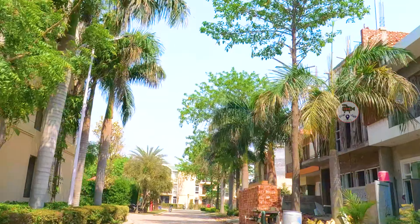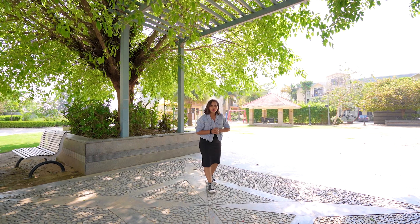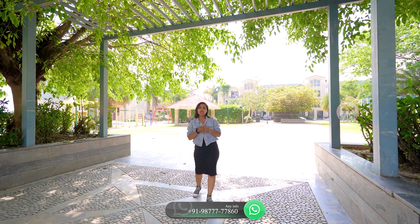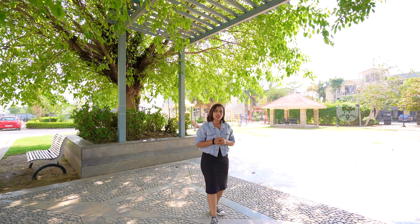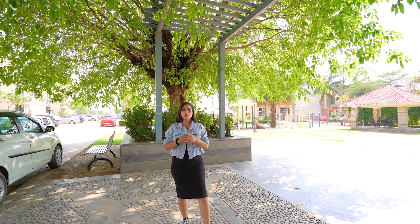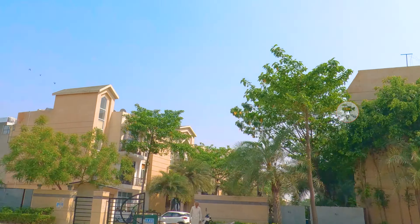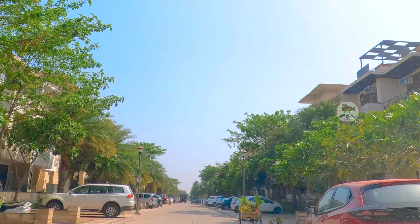Today I have brought you to Omex Phase 2, Sector 14. This is the first phase of New Tend. Now I have come to our next location — this is another park. This is a very good way to maintain greenery. Along with my left hand, you can get an open area. Sitting areas are made of gazebos and walking tracks so that you can work on your health and walk in the evening.